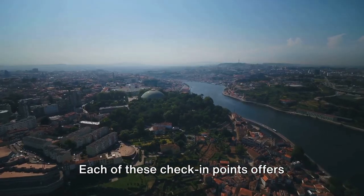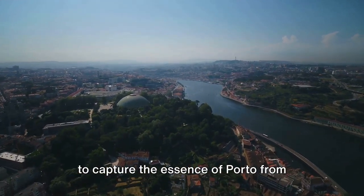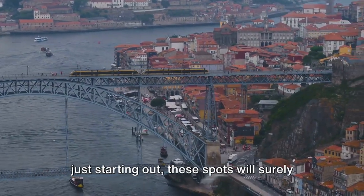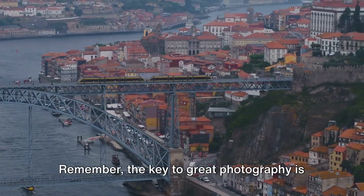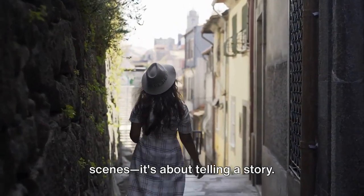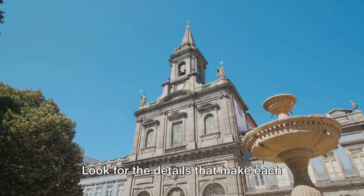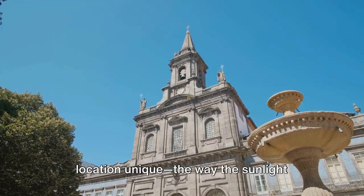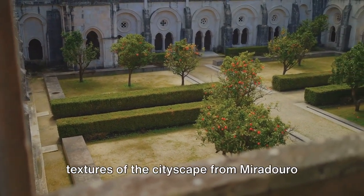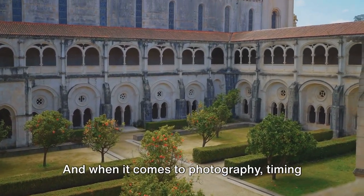Each of these check-in points offers unique photo opportunities, allowing you to capture the essence of Porto from different perspectives. Whether you're a seasoned photographer or just starting out, these spots will surely inspire you to see the city through a new lens. Remember, the key to great photography is not just about capturing beautiful scenes — it's about telling a story. As you explore these check-in points, let your surroundings guide your lens.